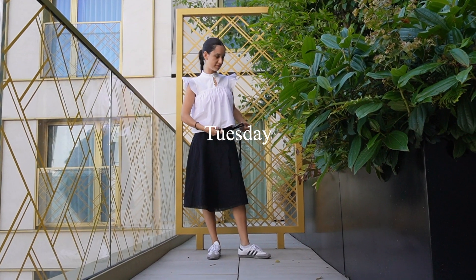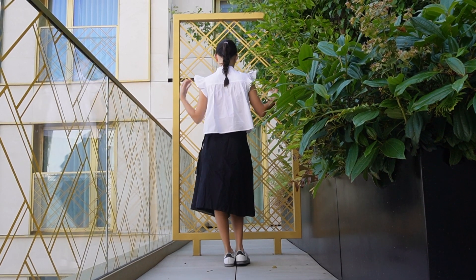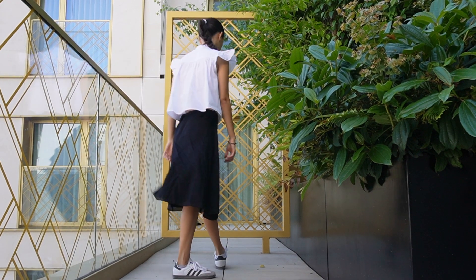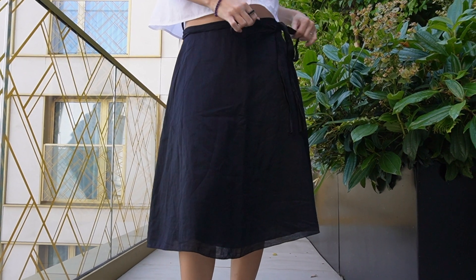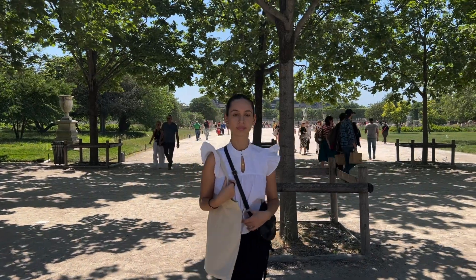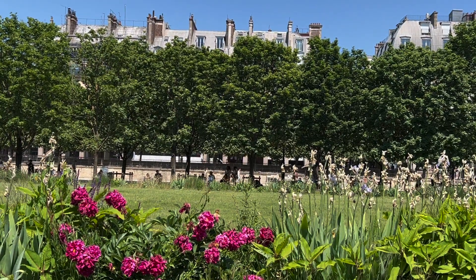On Tuesday I wore the same outfit as Monday except with a skirt. It's a vintage skirt from my mum's wardrobe and I love this outfit — I love the shirt, I love the skirt. It was so comfortable and it was perfect for the June weather which was really warm. I also really like how it's casual but also classic at the same time. We walked through the Tuileries and also to Saint Germain which was really lovely.